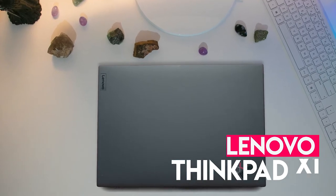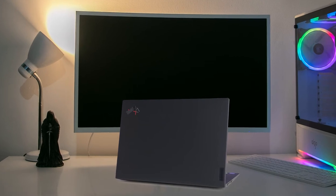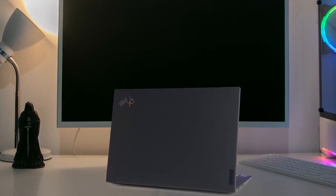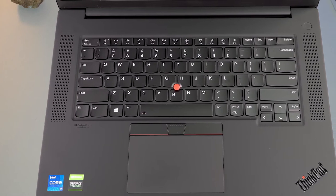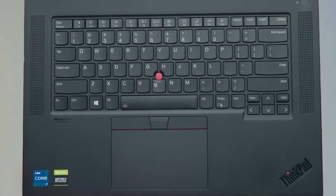With 15 hours of battery life, the Lenovo ThinkPad X1 Carbon Gen 10 is an excellent choice for traders focusing on long battery life instead of ultimate computing power. Such a laptop is less beneficial for active traders who need to run multiple programs simultaneously, especially trading software. It is more advantageous for investors and swing traders primarily using web-based applications.